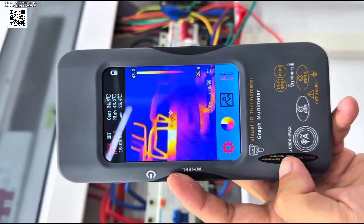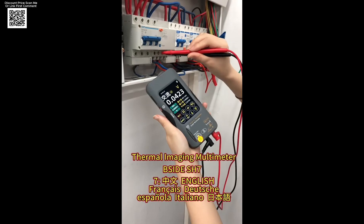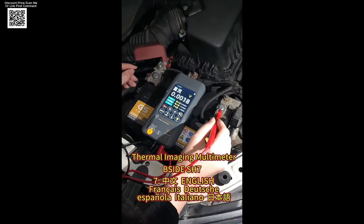Need a smart tool that does it all? Meet the Psyde SH-7, the ultimate two-in-one multimeter and thermal imaging camera. Available now on AliExpress.